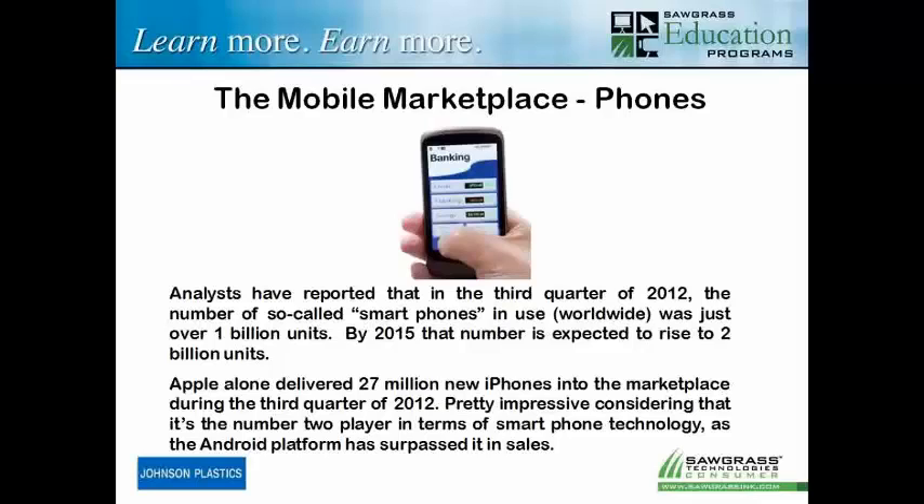If you start looking at some data — and data is always good, I'm a marketing guy — in the third quarter of 2012, the number of so-called smartphones in use worldwide was just over 1 billion units. By 2015, that number is expected to rise to 2 billion units — it's going to double in three years. Apple alone delivered 27 million new iPhones in the third quarter of 2012, which means there's a lot of iPhones out there and a good potential marketplace for what you're selling.